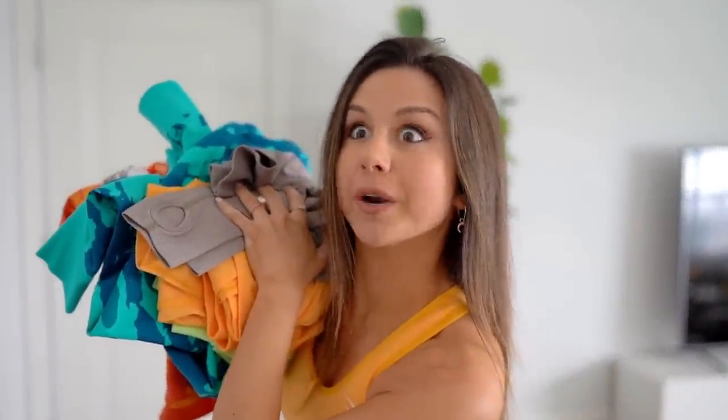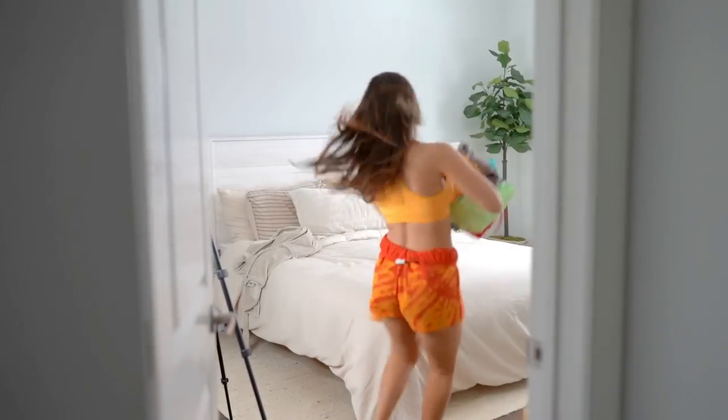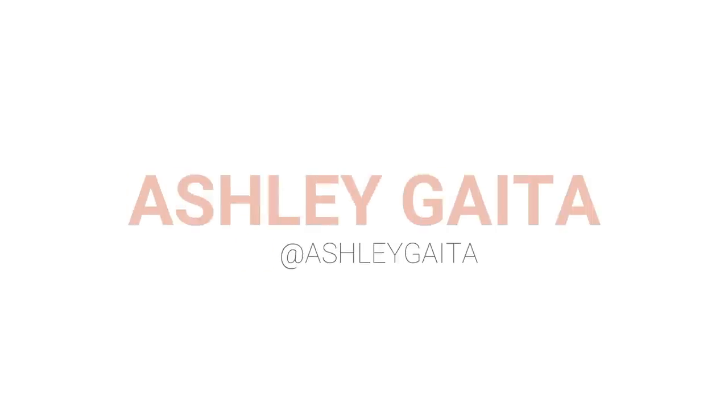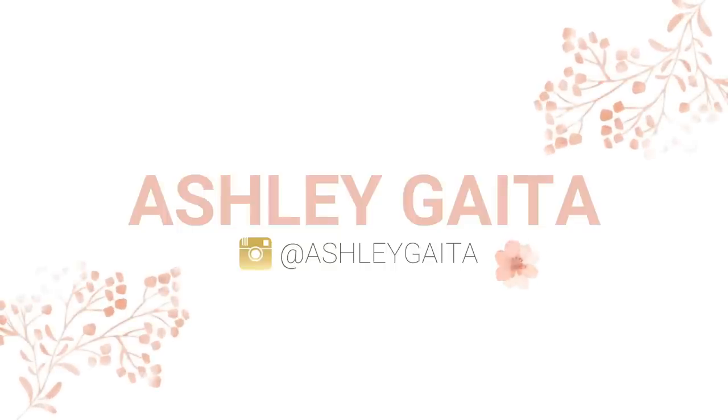If you heard that the Gymshark February launches are going to be lit, then you heard right. Welcome to my bedroom. I know, a little different mix-up. I wanted to take advantage — usually I cannot film in my bedroom in this new apartment because this road is obnoxiously loud, but we just had a huge massive snowstorm and no one's on the roads today. We got peace and quiet, baby.